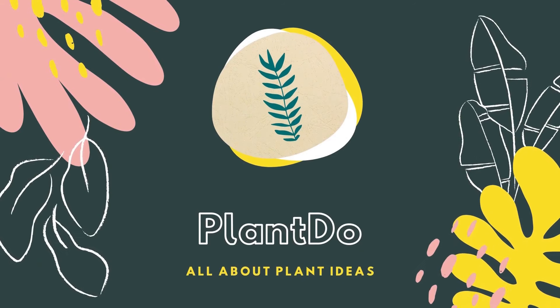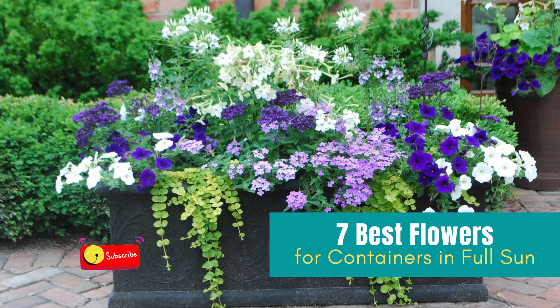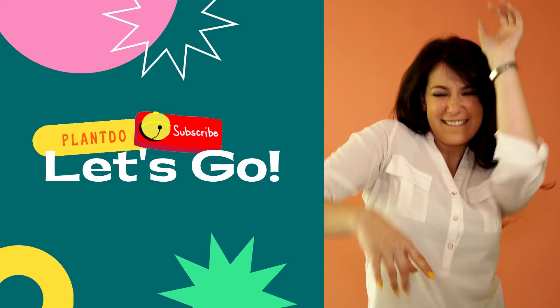Hi, welcome back with me Plant Do Home and Garden. This time, I'll give you a video about 7 best flowers for containers. Before we go to the video, don't forget to like and subscribe to support this channel. You can also turn on the bell for more updated videos. Okay, let's go to the video.